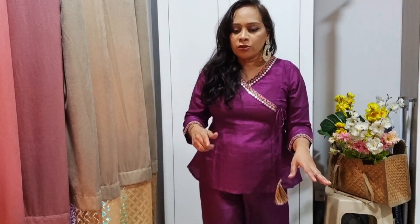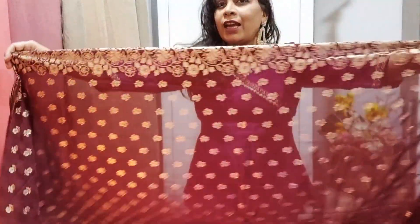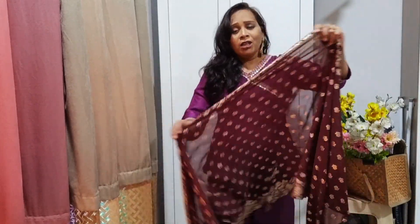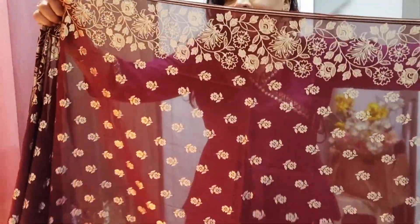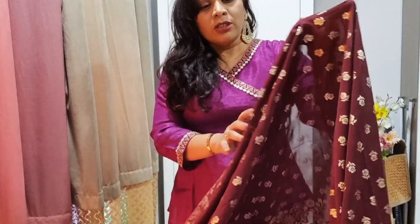This kurta set can also be worn to the office — just the kurta and bottoms make a great office look. With the dupatta it's perfect for puja functions or small festive occasions. It's a very lightweight dress, ideal if you don't like heavy outfits for functions. It's a pure chiffon kurta with a beautiful foil print — though I'm not sure if the print will fade after washing. Overall, please go for it — it's a very beautiful outfit.